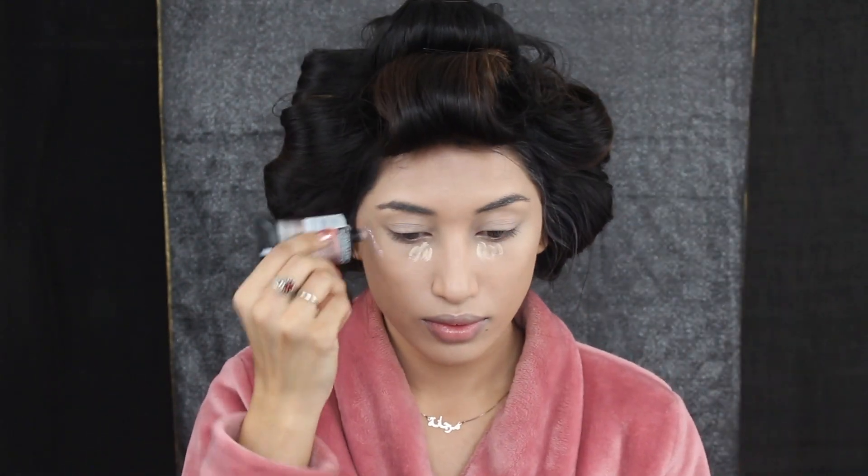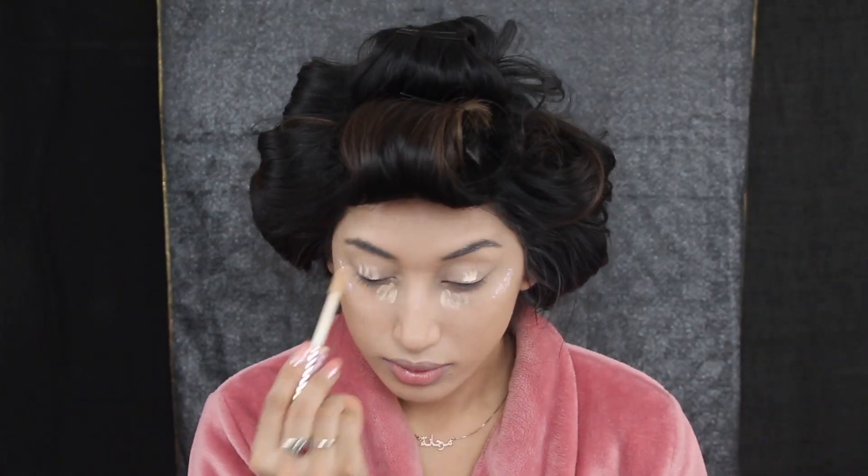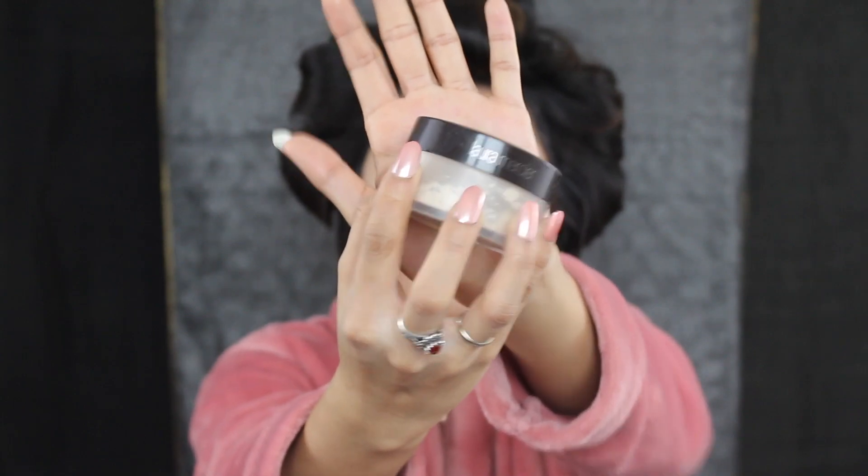I'm adding more concealer as well because I don't think there's enough, and usually I wait until then to figure out whether or not I need more. Now I'm going in with my Laura Mercier translucent setting powder and adding that underneath my eyes, on my forehead, as well as my chin. I'm also eating a fruit roll-up but you guys don't really need to see that.